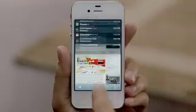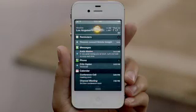iOS 5 gives you over 200 other new and improved features, including Notification Center, iMessage, and Reminders.